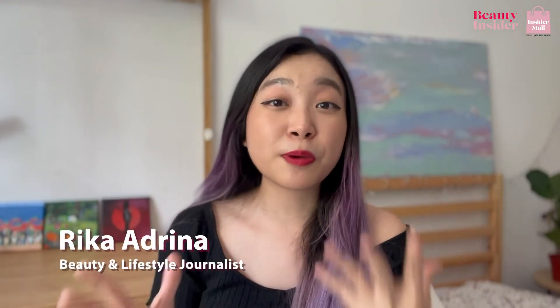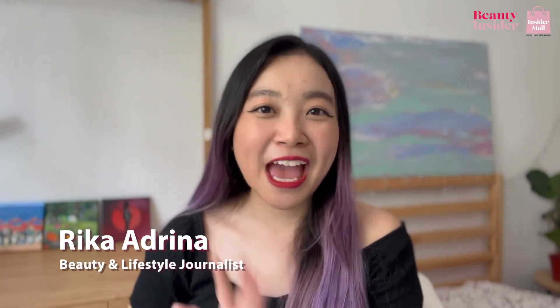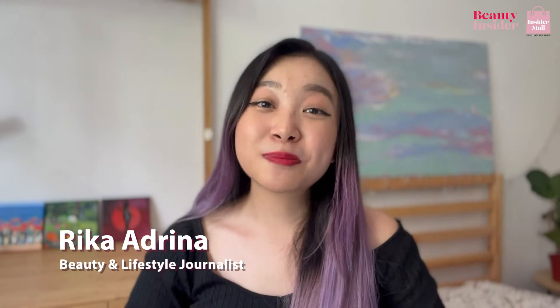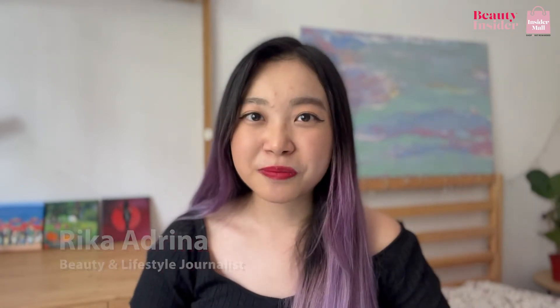I have been obsessed with experimenting with new eyeliner styles lately and you can never go wrong with a handy dandy eyeliner. Hi beauties, my name is Rika and I am a beauty and lifestyle journalist for Beauty Insider. It's really tough finding the right eyeliner that won't smudge easily, especially in a hot climate like Singapore. So I have compiled a range of eyeliners from various budgets that you can consider so that you can discover your new eyeliner very soon.